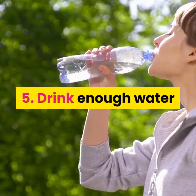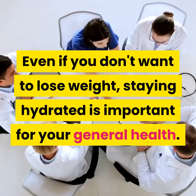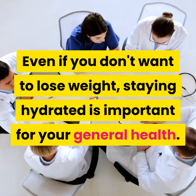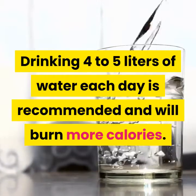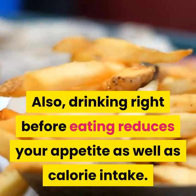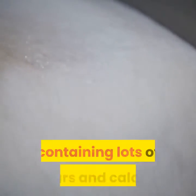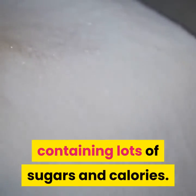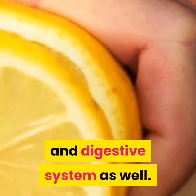5. Drink enough water. Even if you don't want to lose weight, staying hydrated is important for your general health. Drinking four to five liters of water each day is recommended and will burn more calories. Also, drinking right before eating reduces your appetite as well as calorie intake. Make sure to avoid any other beverages containing lots of sugars and calories.